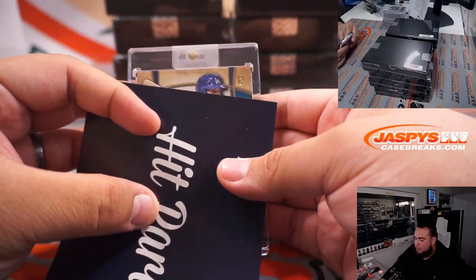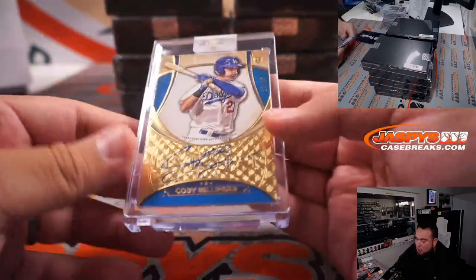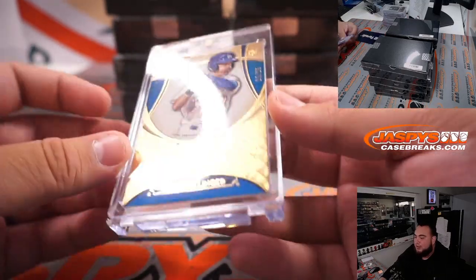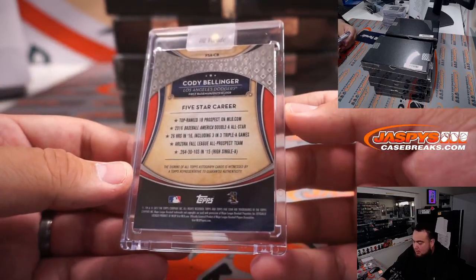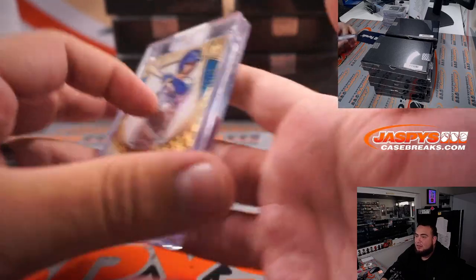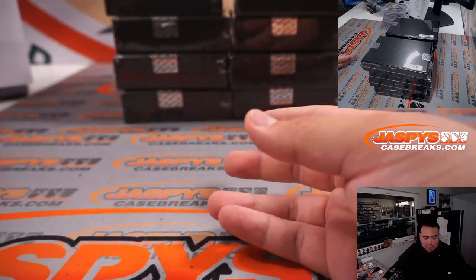For the Dodgers — Cody Bellinger, 25 out of 25, looks like Five Star 2017. There you go Dodgers, going to Hany. Awesome, nice hits so far guys.